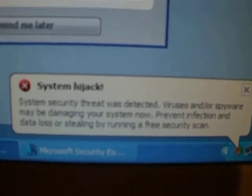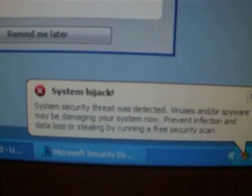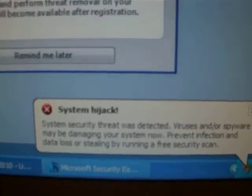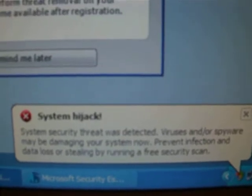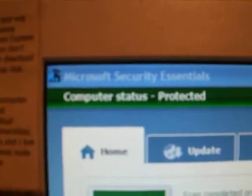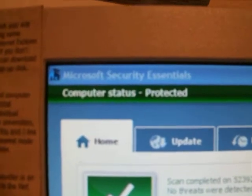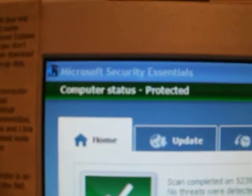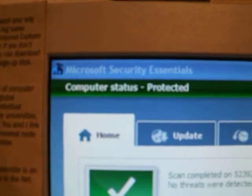My security setup for my XP Service Pack 3 — it's a genuine copy on a Dell — has Microsoft Security Essentials loaded, and they are all up to date. It's updated daily. I also have Microsoft Firewall.